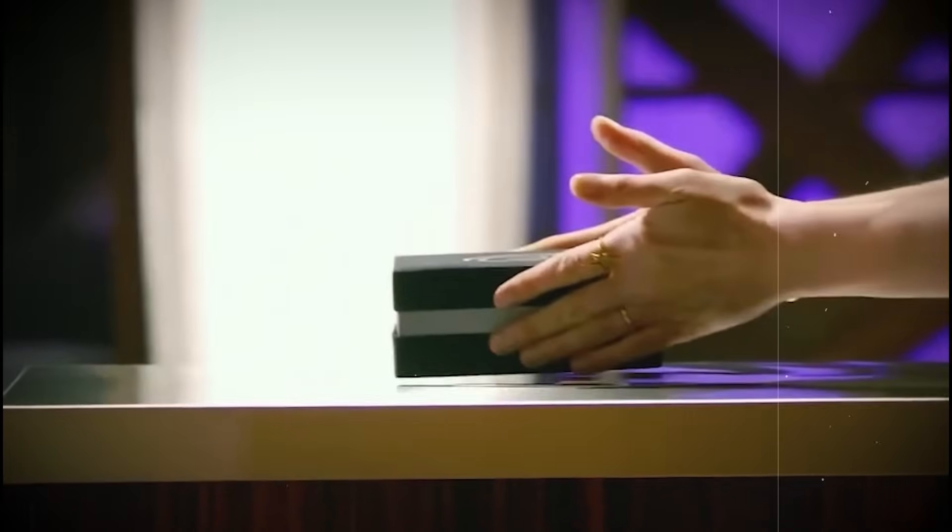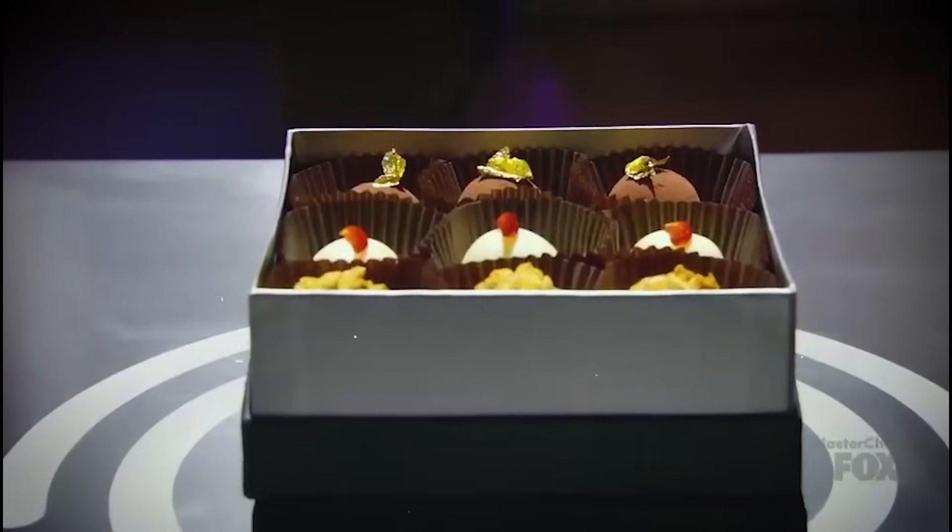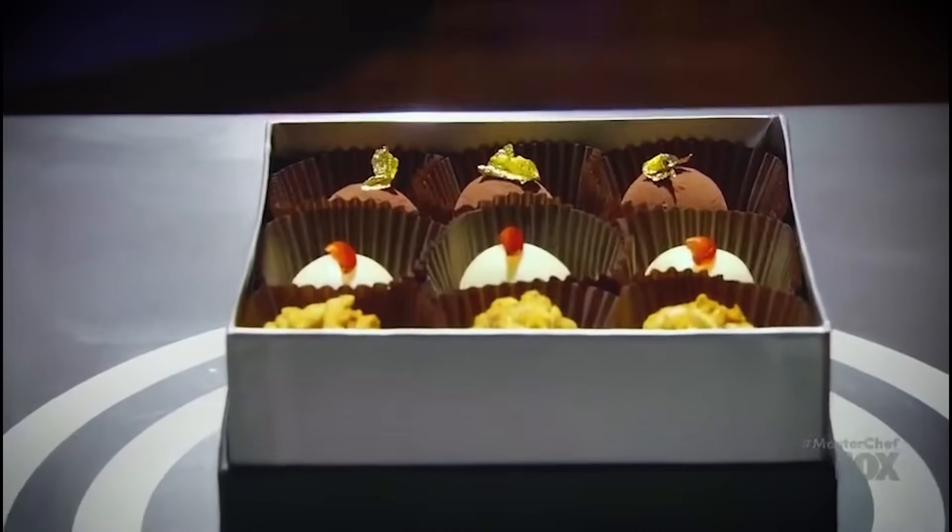Here's what went down. After losing the team challenge in Episode 15, the blue team had to face the pressure test — an incredible box of chocolate truffles. Christina Tosi decided to dish out the details.